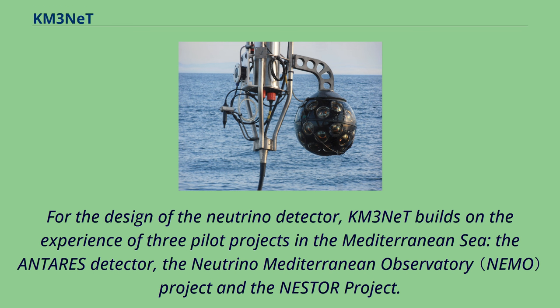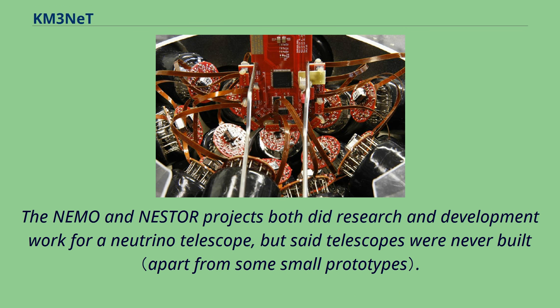For the design of the neutrino detector, KM3NeT builds on the experience of three pilot projects in the Mediterranean Sea: the ANTARES detector, the Neutrino-Mediterranean Observatory project, and the NESTOR project. The NEMO and NESTOR projects both did research and development work for a neutrino telescope, but said telescopes were never built.